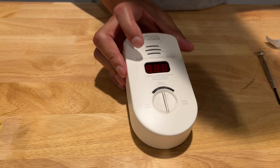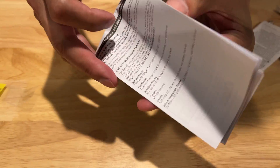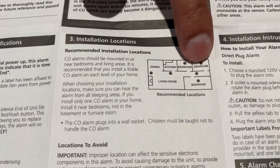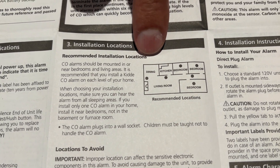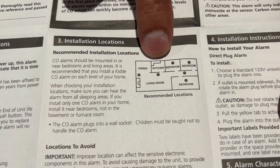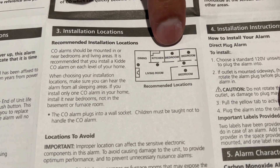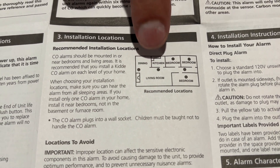You do want to follow the manufacturer's instructions as far as where to locate them in your house — you really want them where you're going to be. The manufacturer recommends carbon monoxide detectors in all bedrooms and general living areas. Stay away from kitchens and bathrooms — too many false positives and high moisture — but you do want them where you are, namely your bedroom is the most important. We have a three-story house and we have one on each level.